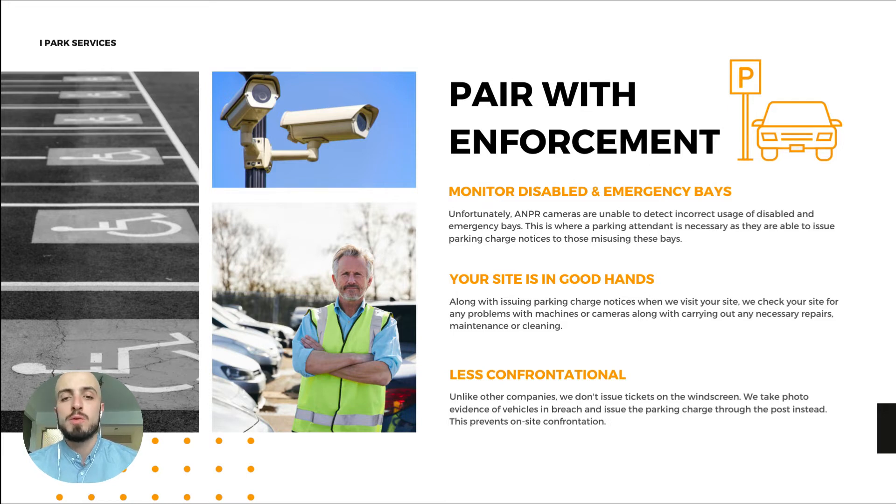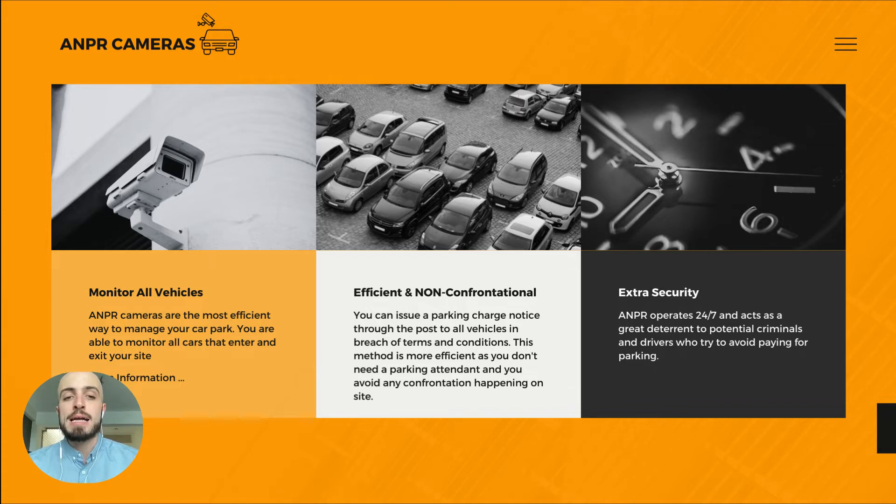Your site will be in good hands. We will make sure everything's running smoothly. And it's non-confrontational — we don't put a physical parking charge on the windscreen. Instead, we take pictures of the vehicle as evidence and then send that to them in the post. For enforcement, you can also pair it with ANPR cameras. These monitor all the vehicles that enter and exit your car park and you can link them with your payment options to detect vehicles that haven't paid and issue them with a parking charge.